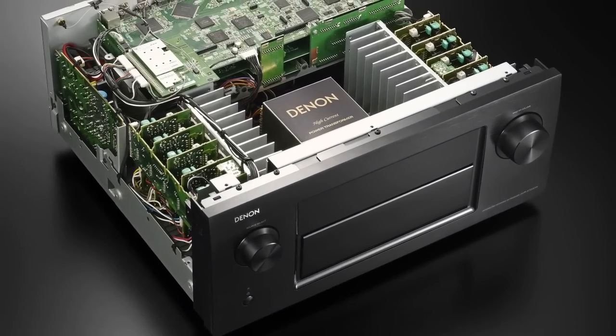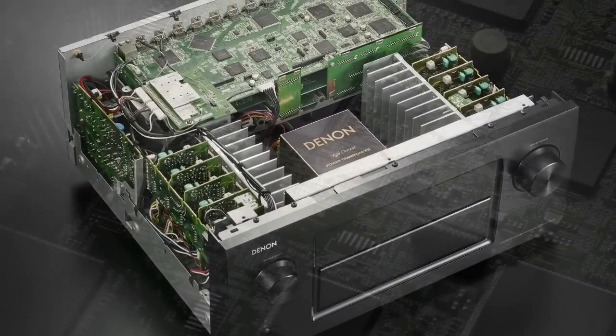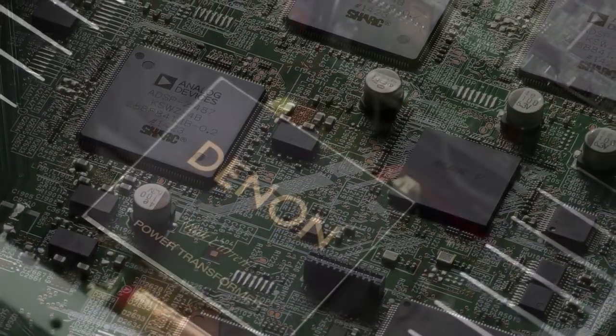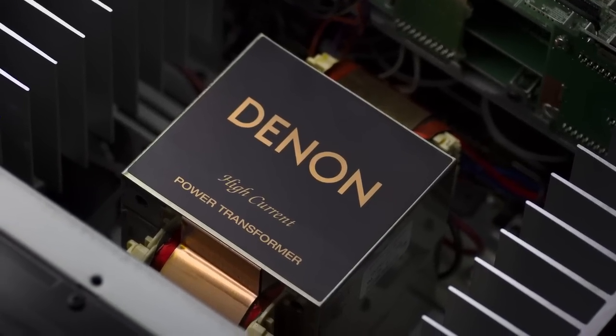This monolithically designed amplifier amazes your ears with a unique set of superior sound features, including the highest resolution audio decoders and Denon's own DDSC HD32 circuit with AL32 processing multichannel.